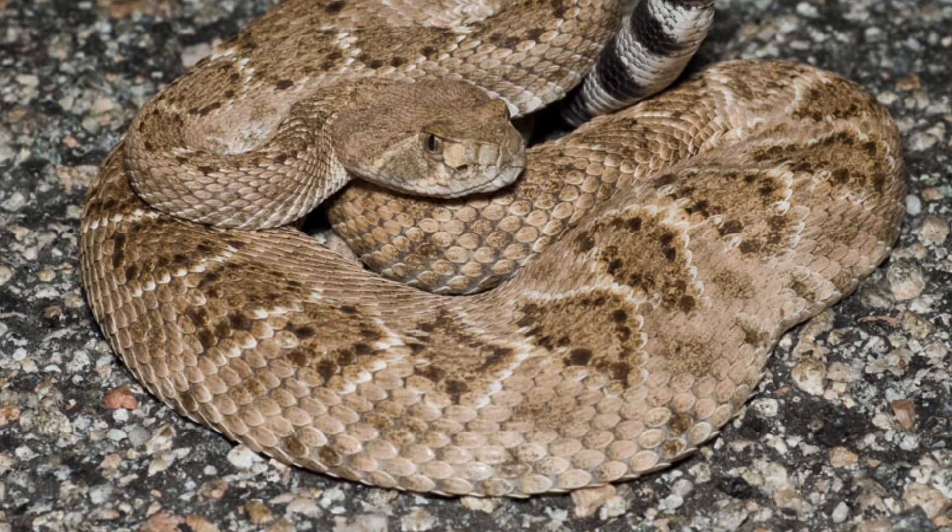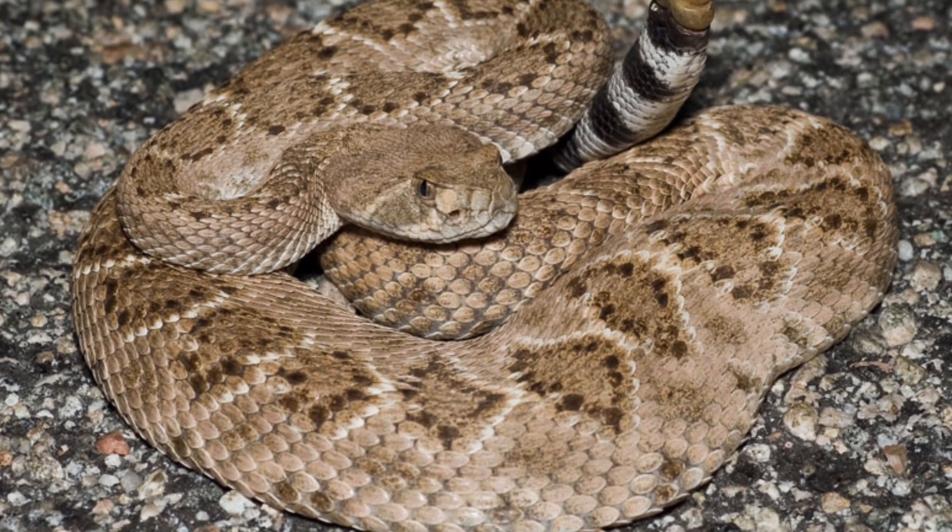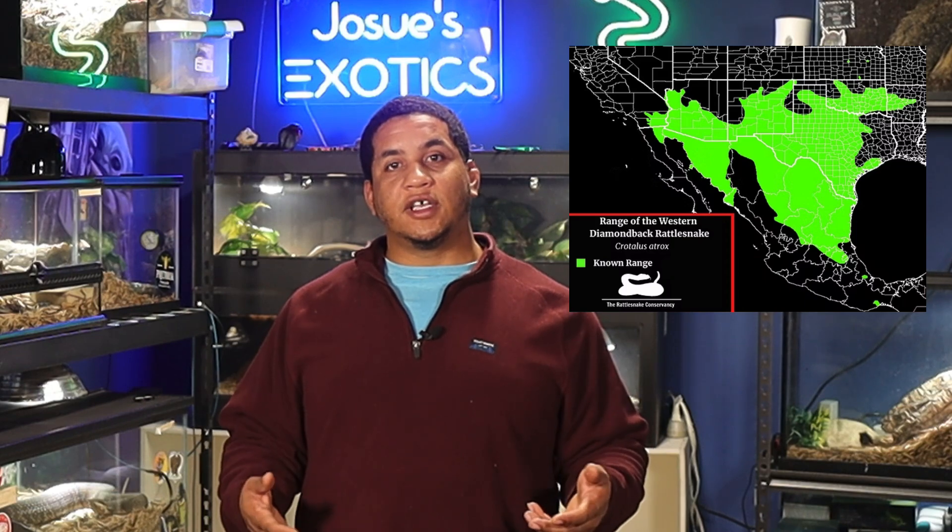In contrast, the western diamondback rattlesnake, or Crotalus atrox, is a desert dweller thriving in the arid regions of the southwestern U.S. and northern Mexico, including Texas, Arizona, and New Mexico. These habitats help shape their behavior and physical adaptations — the eastern diamondback relies on camouflage and dense vegetation while the western diamondback is built for scorching deserts and rocky terrains.